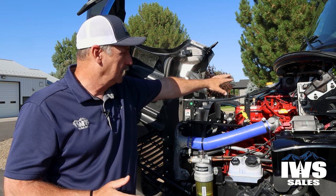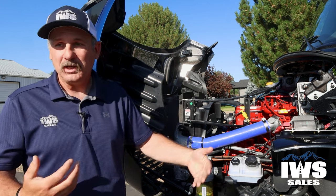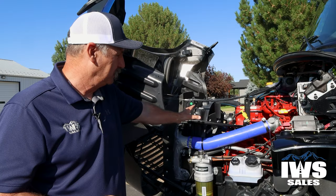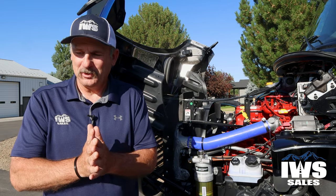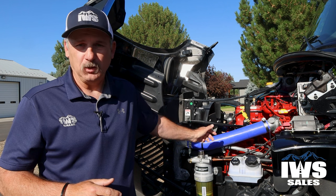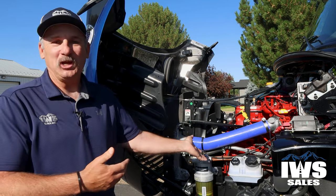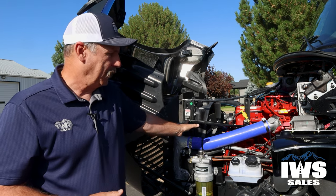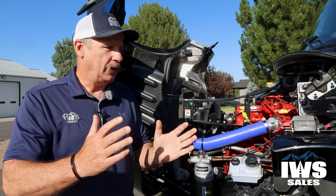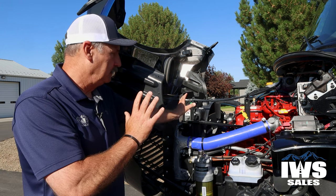Freightliner also installed a headline up there — if you need to service the engine at night, you can flip a switch and turn it on. When it comes to oil changes, Freightliner has severe duty, normal duty, and light duty intervals. Under light duty, you can go up to 50,000 miles between oil changes. Potentially you would never have to change the oil for the life of the coach because most people will never put 50,000 miles on this. This chassis was designed for people who make their living day in and day out on the road — it's just a whole different beast.